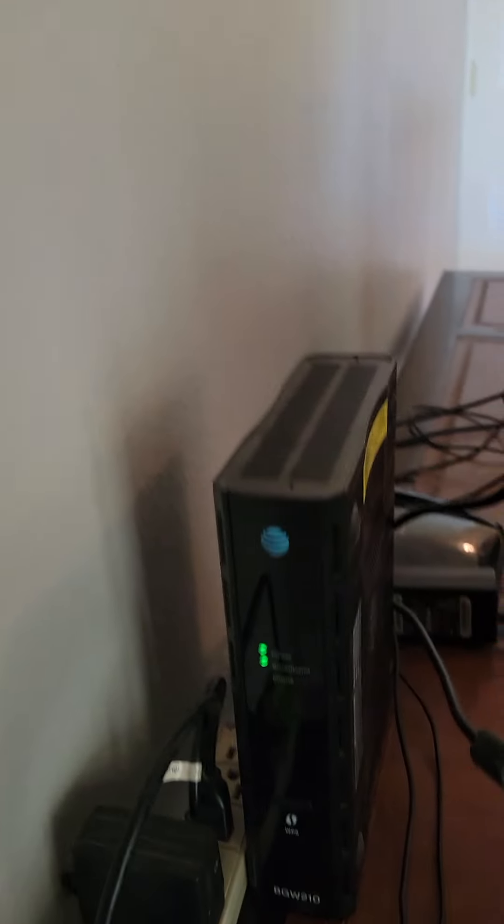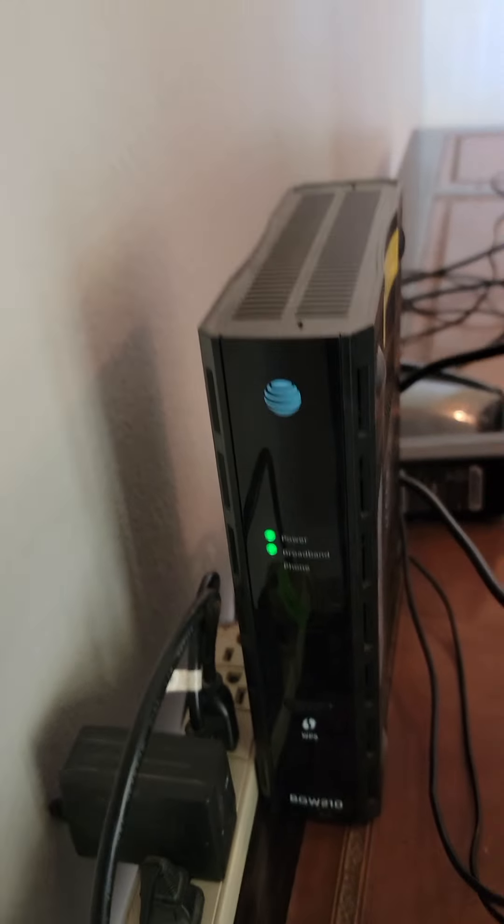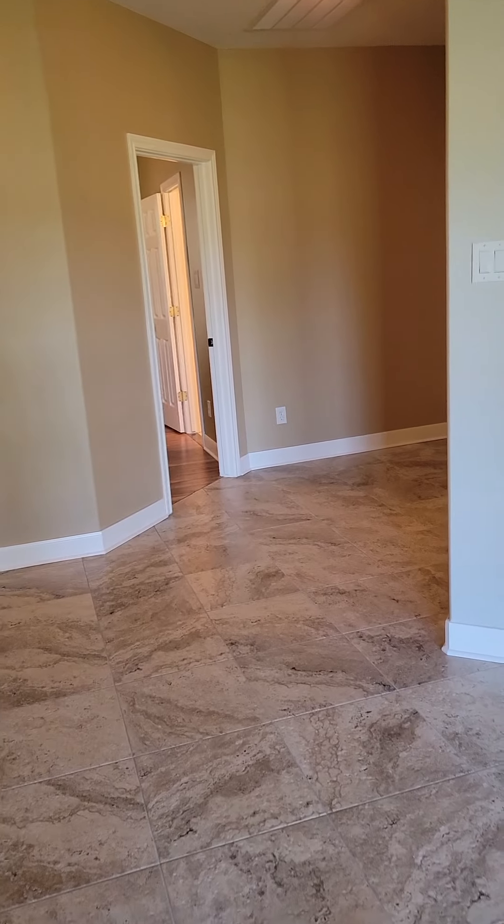AT&T internet. The owners are not here for me to ask questions.